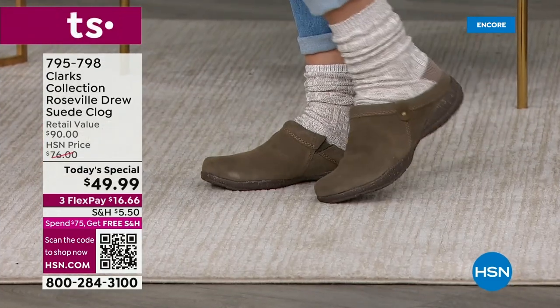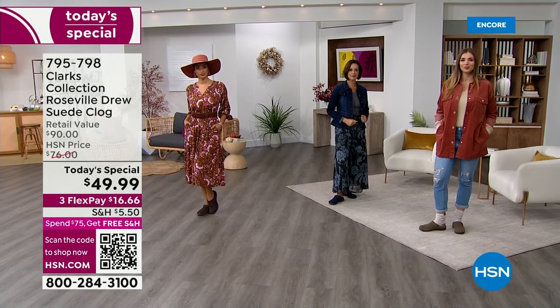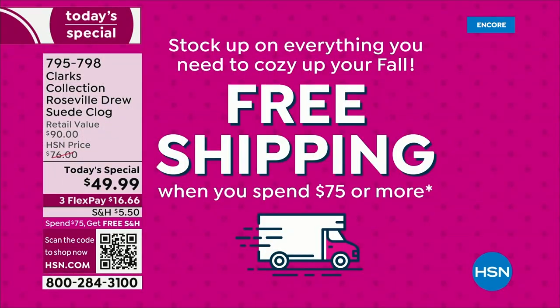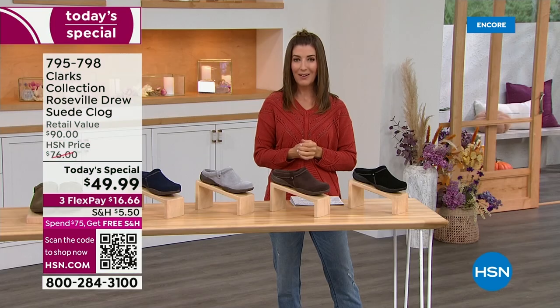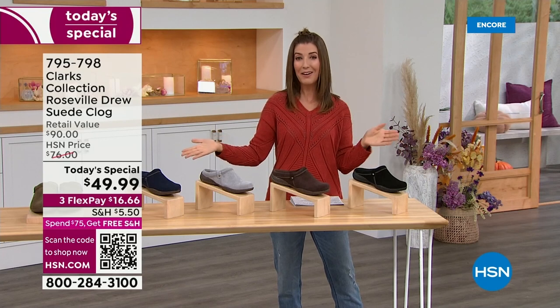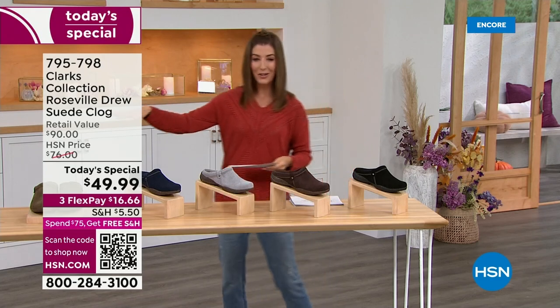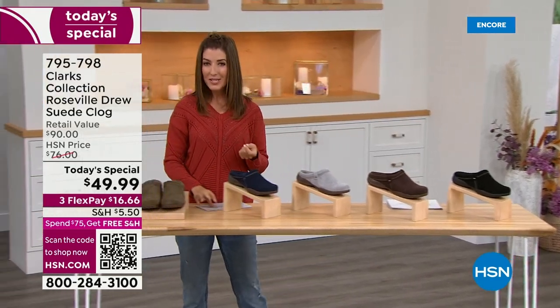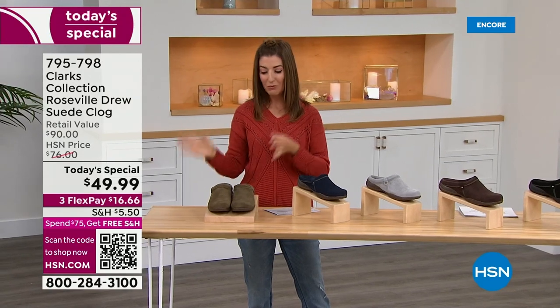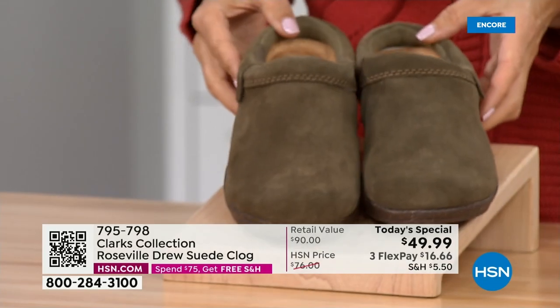If you purchase just one more item or put $75 in your shopping cart today, you'll be qualified to receive free shipping and handling — whether you buy two pairs of shoes, two pairs of clogs, or a great Marlo sweater and a Clark's clog. Good evening, my name is Sarah. It's midnight Eastern time, which means we kick off a brand new Today's Special. These come in all sizes, all half sizes — medium width and wide width — all about the comfort from a brand you know and love.